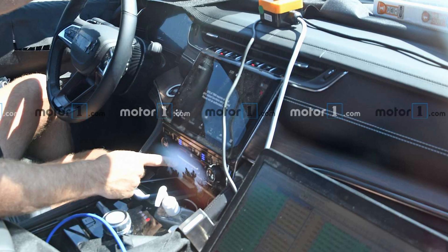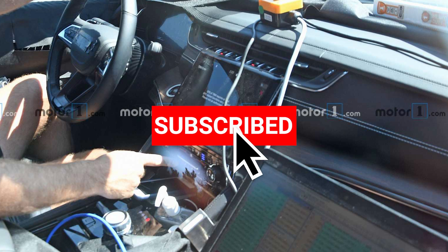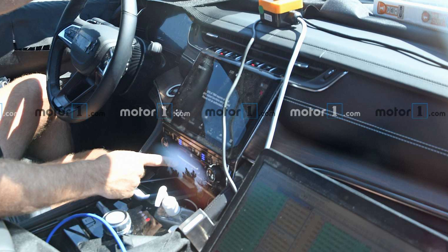Thanks for watching. Hit the like and subscribe to the channel for more first looks, news, and reviews. See you next time.